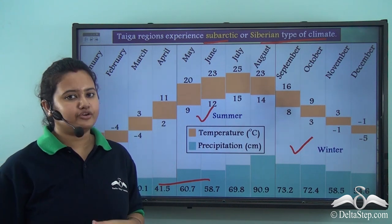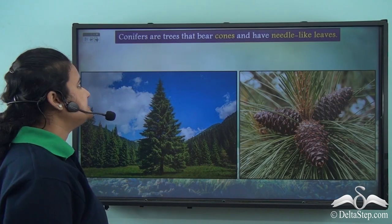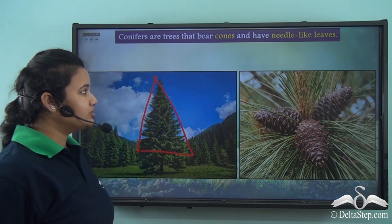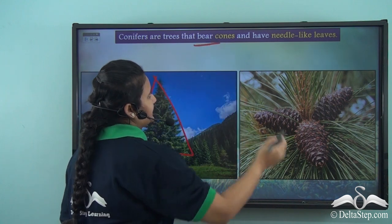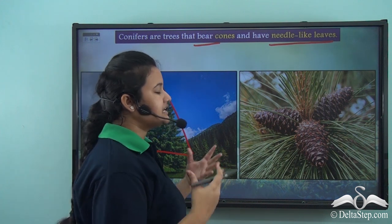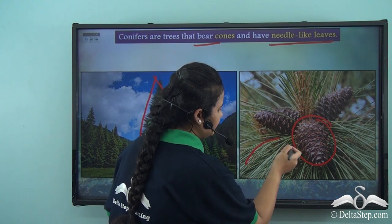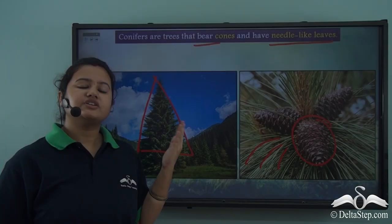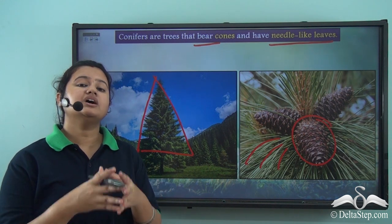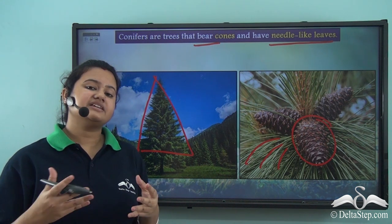But what do we mean by conifers? Conifers are trees that have a conical shape; these trees also bear cones and have needle-like leaves. In this picture, we can see that the conifers are bearing cones and they have needle-like leaves — this is how conifers look. These conifers have adapted themselves to the sub-arctic type of climate existing in taiga regions.